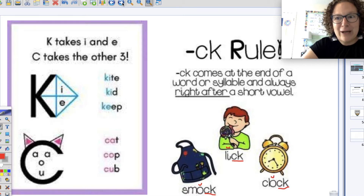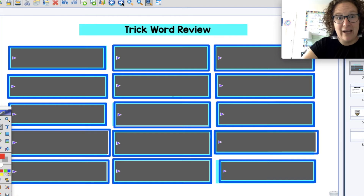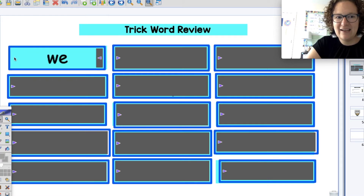All right. We're going to use our brains to remind ourselves of our trick words that we have learned so far in foundations. Ms. Lodata is going to uncover the word, and as soon as you know it, you're going to say it as fast as you can. All right, I'm going to be listening. Good job — we. What word is it? We. Good job.